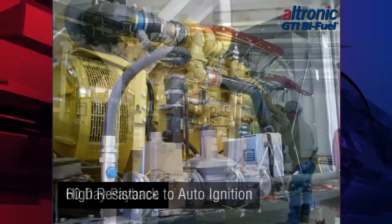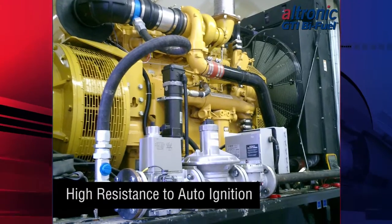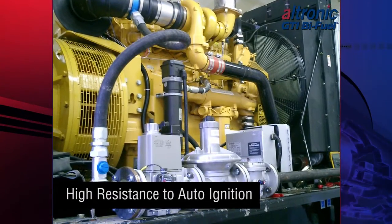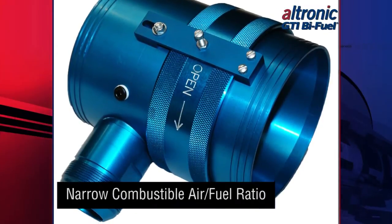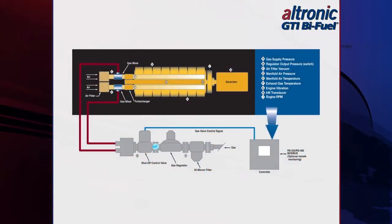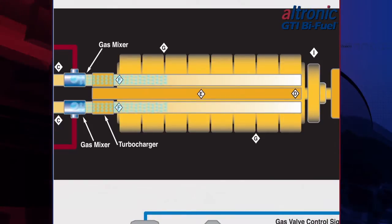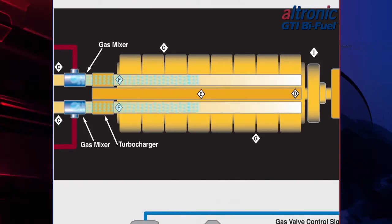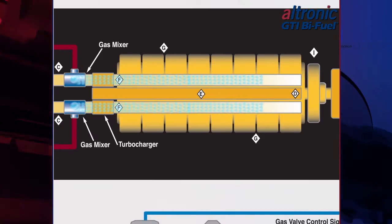Natural gas is an abundant fuel with many attractive characteristics, including a high resistance to auto-ignition and a narrow combustible air-fuel ratio. With the GTI system, the engine turbo pulls gas through the gas train into the special patented gas mixer, which is then mixed with air and fumigated into the combustion chamber through the cylinder intake cycle. A reduced volume of diesel is injected into the cylinder to provide the pilot ignition source.